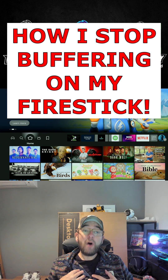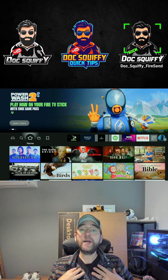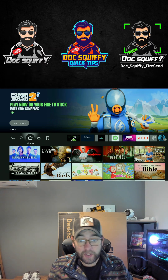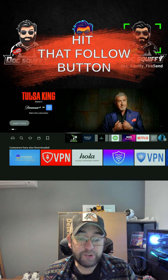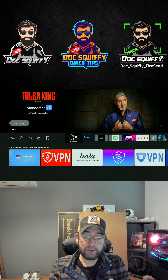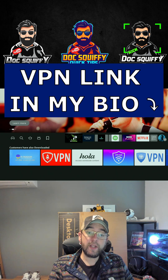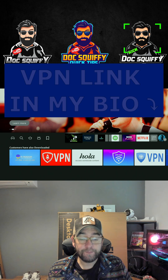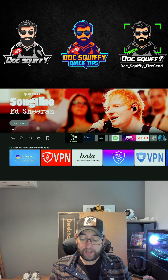Lots of you ask me how I stop my Fire Stick and streaming device from buffering. First thing I do is follow my own advice — I give the tips so I use the advice, so make sure you hit that follow button. I make sure I have my VPN running straight from the off, so I'm private, nothing can be restricted or throttled, and no websites can be blocked. If you need one, check the link in my bio or comment 'VPN' and I'll send you the link.